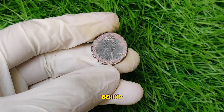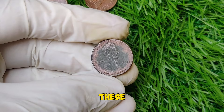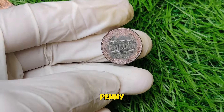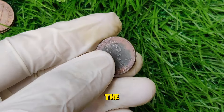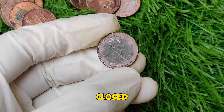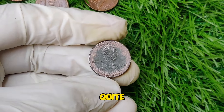During the 1992 minting process, a significant error occurred that has made some of these pennies highly collectible. The most valuable is the 1992 closed AM penny, where the letters AM in 'America' on the reverse are very close together. This contrasts with the wide AM variety, where there is a noticeable gap between the letters. The closed AM variety is extremely rare, with only a few known examples in existence.